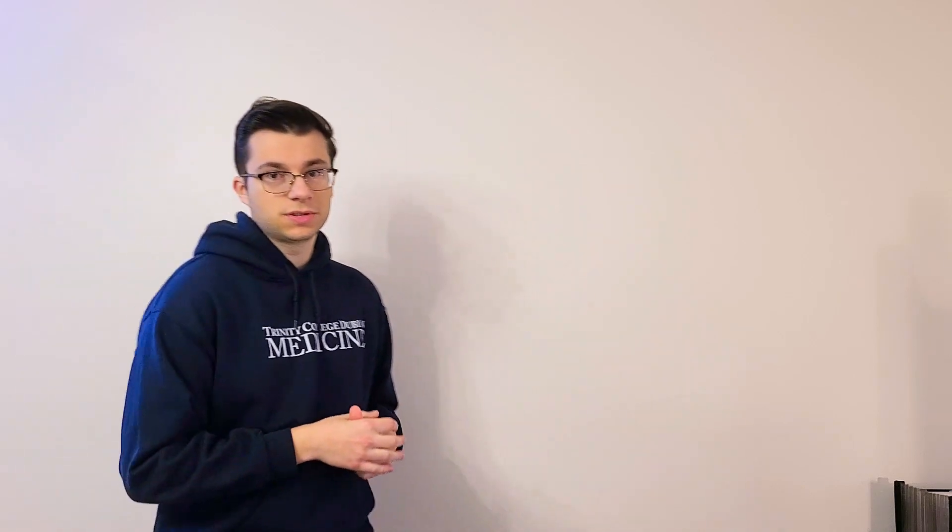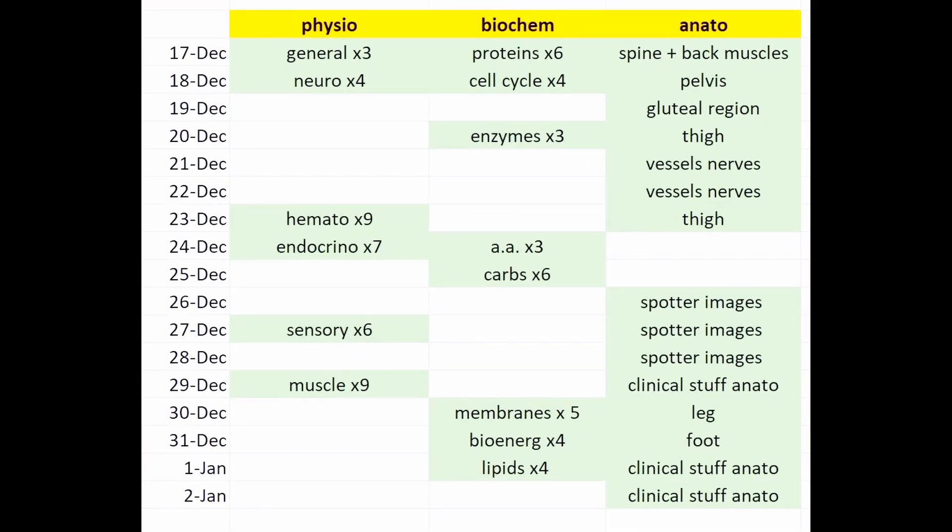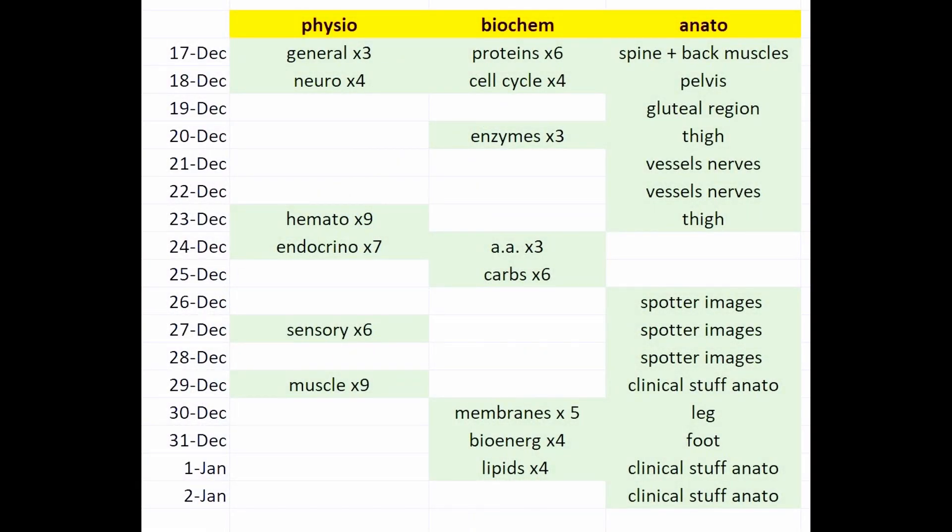A few hours later — I've finished this section of the essay questions. Now let's talk about my schedule and how I organize my studying. Here's a screenshot of a schedule I made on Excel. I have three big classes: physiology, anatomy, and biochemistry. The dates run from December 17th until January 2nd, and I fit all the material I still need to cover into this table — for example, physiology has general essays, neuroscience, hematology with nine topics, endocrinology with seven, and so on.